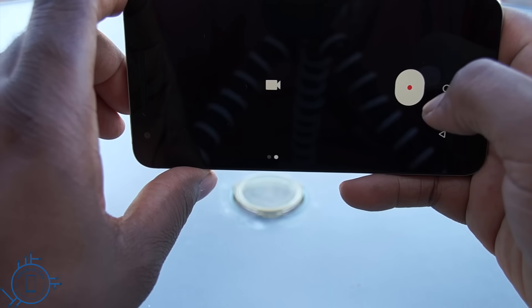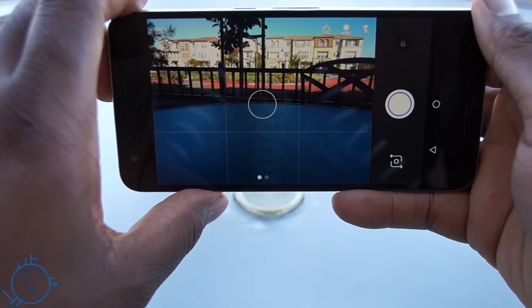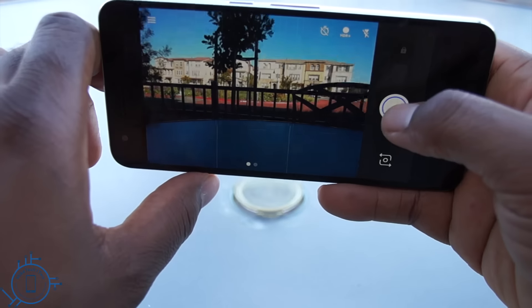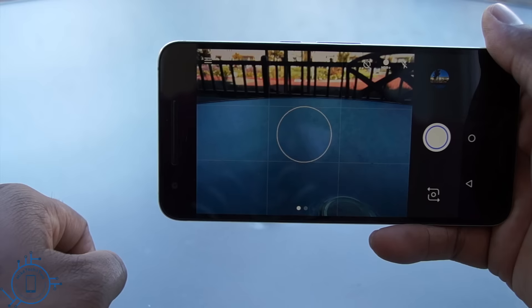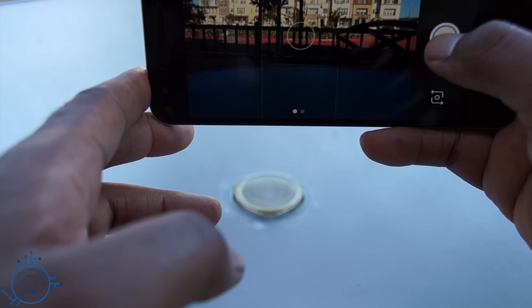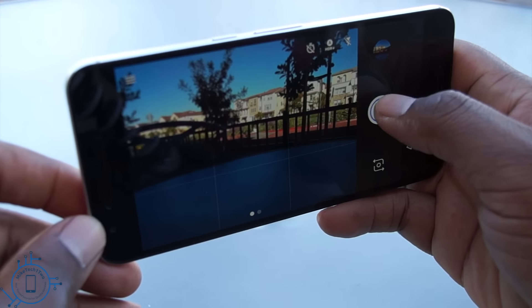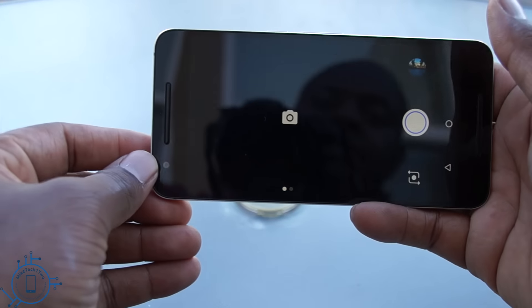There's a quick-open feature that lets you access the camera by double-clicking the power button, with the screen on or off — the implementation is just as good as Samsung's on the S6 and Note 5. Shutter speed is very quick and focus time is very good, with the same type of laser-guided autofocus found on LG phones. I'm able to snap some pretty good photos of still or slowly moving objects, but taking photos or video of my kids hasn't proven easy — that's where you really notice the lack of optical image stabilization.